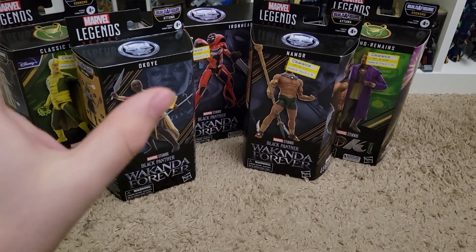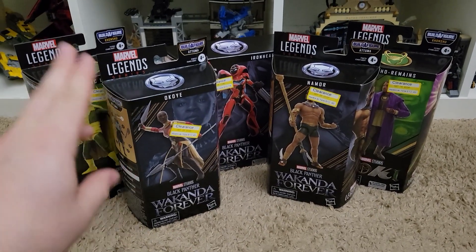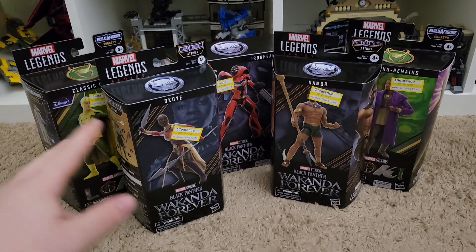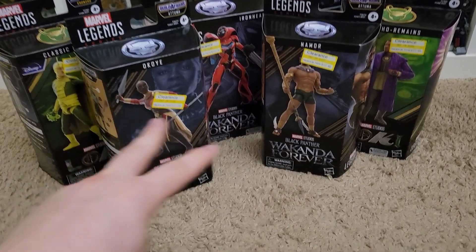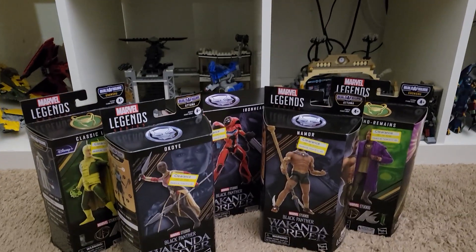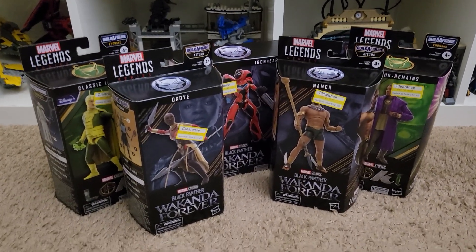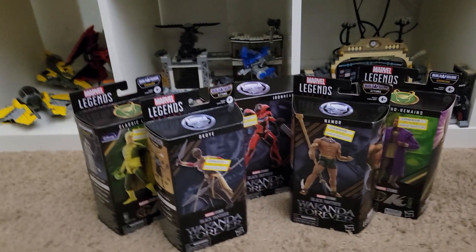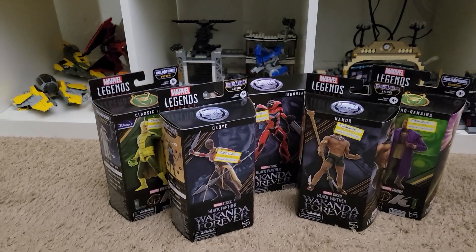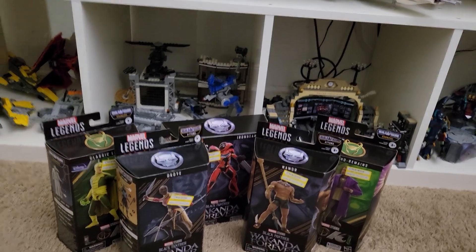I know I'm trying to make this a Lego-centered channel, and I mostly do my action figure stuff on Instagram, but these clearance deals I've been finding are making it really hard to spend more money on Lego. I'm loving both though, so it doesn't matter — I can get what I want.